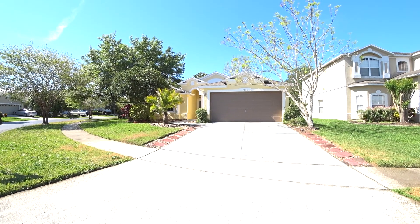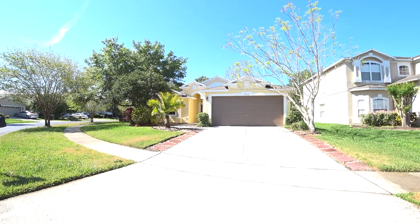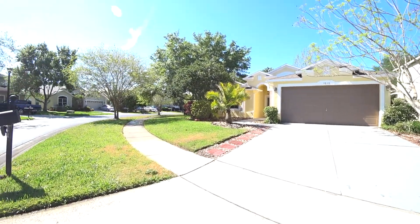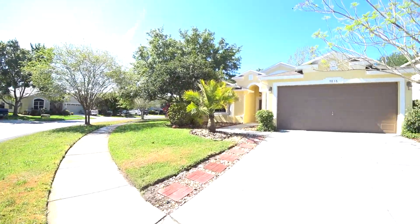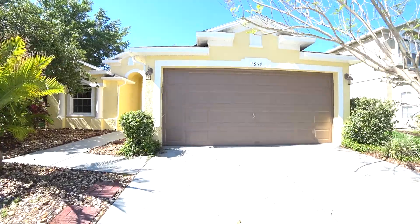Welcome to this 3 bedroom, 2 bath, 1600 square foot single family home on a corner lot located in Lake Nona. This home boasts a huge backyard, fully fenced in. Let's take you for a tour.